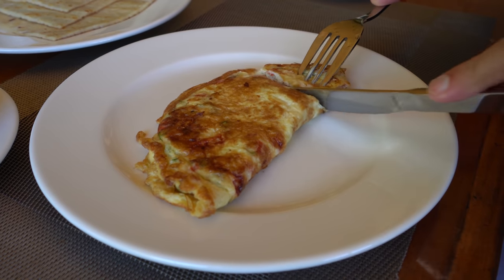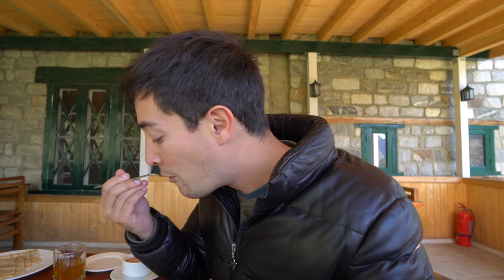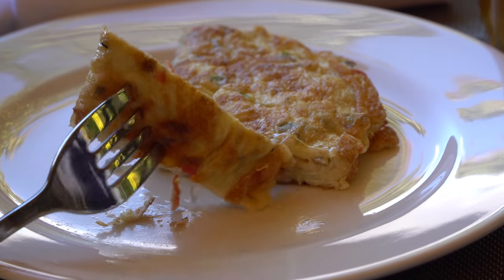We've got an omelette — it's got tomatoes, green onions and there should be cheese in there as well. A little crispy on the other side, super fluffy. This is going to be a good way to start the day.